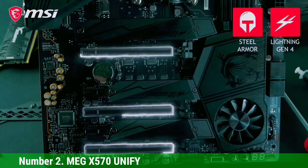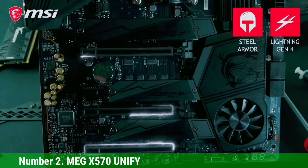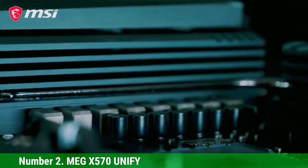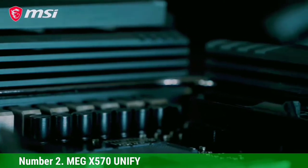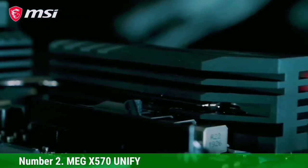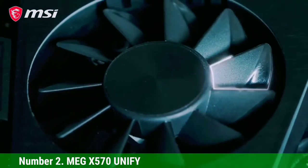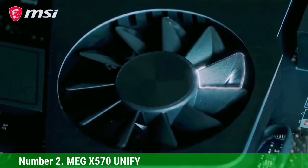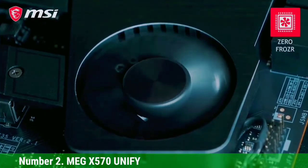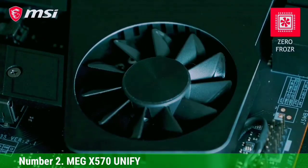One thing to note is that the rear I/O does not have any video outputs. In all honesty, if you go for this motherboard, you are probably going to be using a dedicated graphics card with its own video output, so that shouldn't be a big problem. However, due to the GPU shortage, if you are relying on integrated graphics, you should stay away from this pick as there are no video outputs.